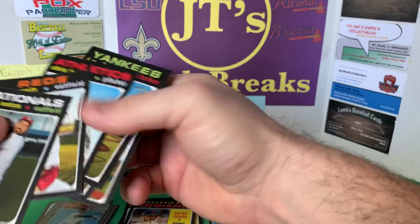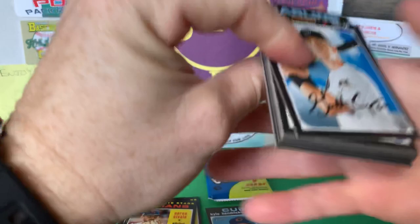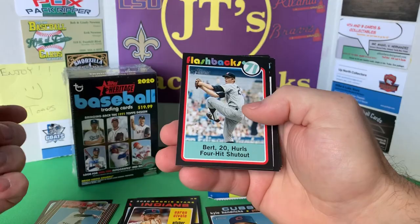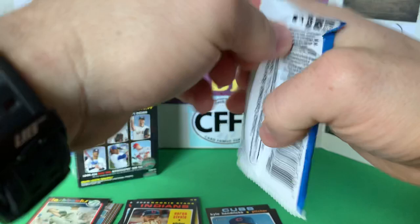Wait — was Melancon on the Braves? Yeah he is, I'll set him aside. Garrett Cooper, Hernandez, Longoria, Bogaerts. Got a Flashback of Bert Blyleven — that's neat. Last pack out of this blaster and we'll hit that other one.